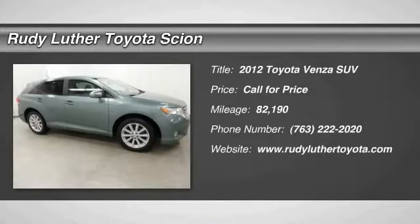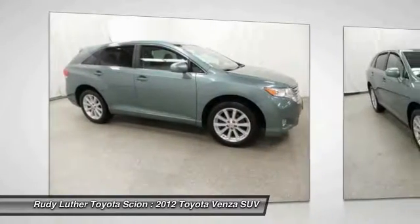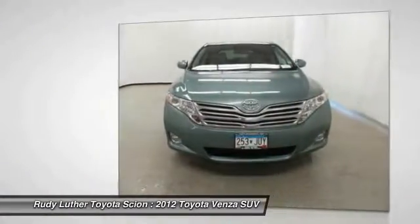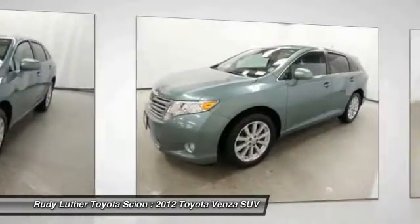The 2012 Venza. The 2010 Toyota Venza blends the attributes of a crossover SUV with those of a wagon. Venza boasts a spacious interior, a powerful and efficient engine, a pleasant driving demeanor, innovative interior storage, and strong crash test scores.